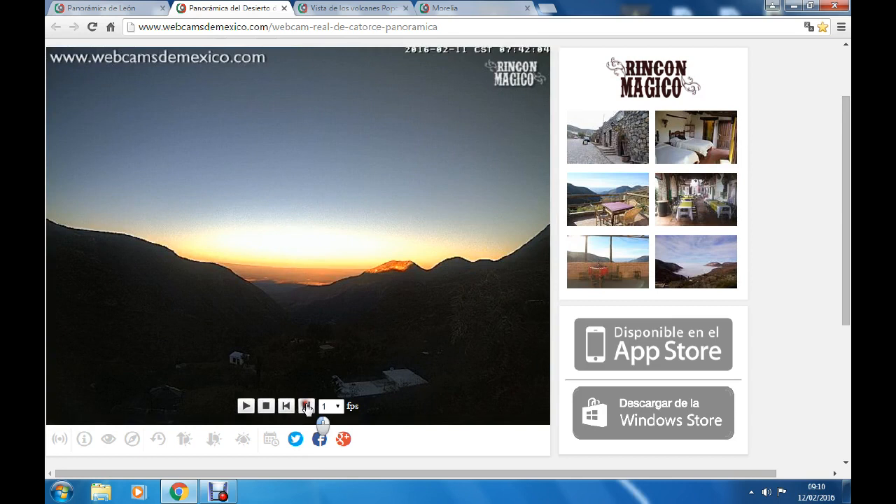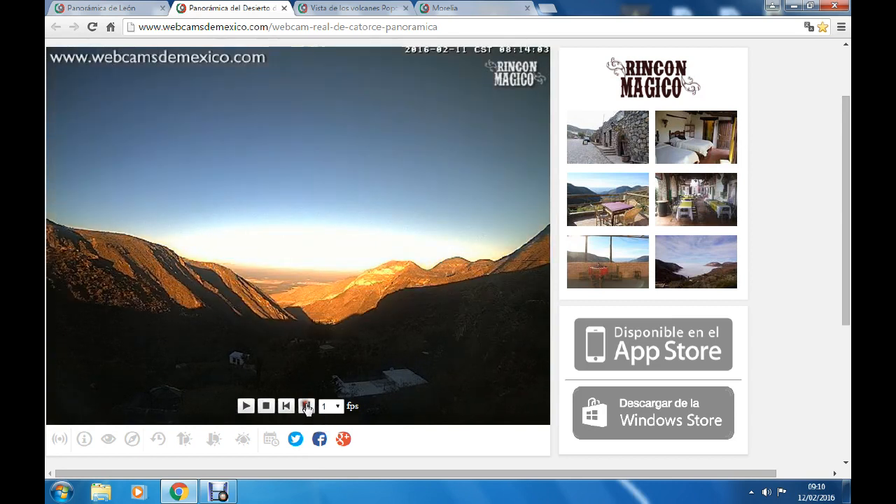A few shots missing there — just look at that light. Crazy.